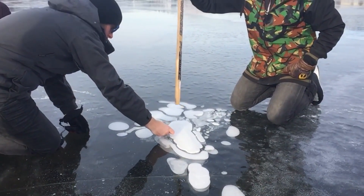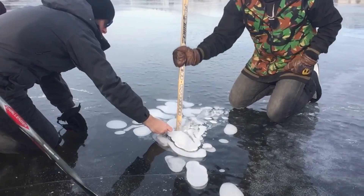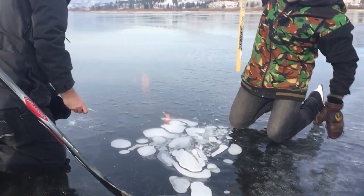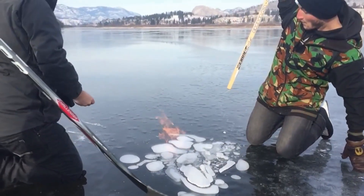What we're looking at here is a small pocket of methane trapped underneath a lake in Canada. The forced release of the gas and the open flame creates a small explosion.